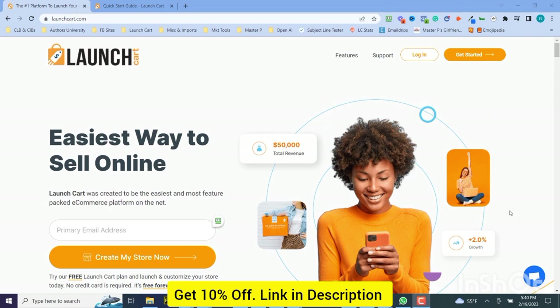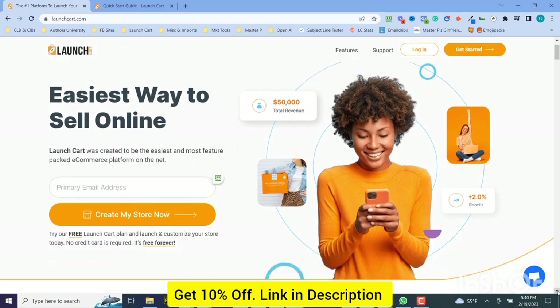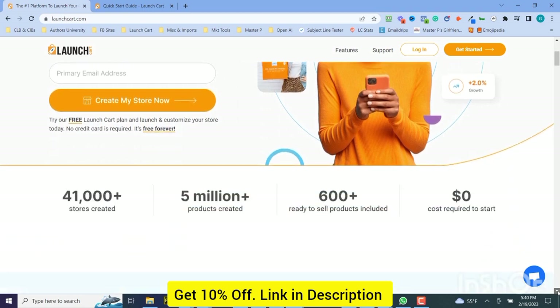So, this is LaunchCard.com. We believe we're the easiest platform to get started online. We have a freemium model to get you started, get you up and going right away. Just put in your email, just hit get started now, and your store's going to be created in minutes.